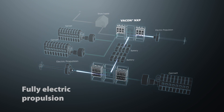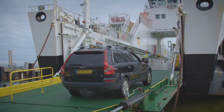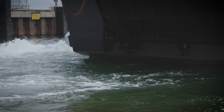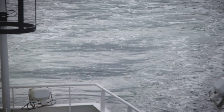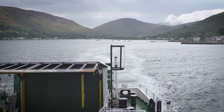Tying the systems together are Vacon NXP AC drives from Danfoss. These ferries are cleaner, quieter and cheaper to operate and maintain than ever before. Hybrid technology was the only way to achieve the challenging targets set by the Scottish Government, to reduce emissions of the new ferries by 20% and to make the local ferry fleet more sustainable and reliable.